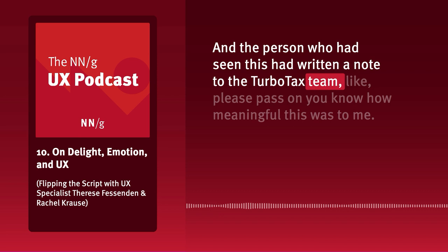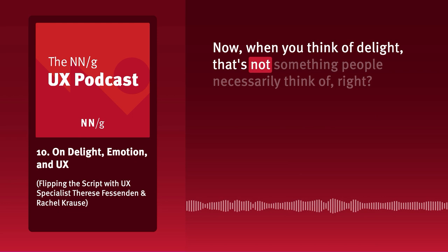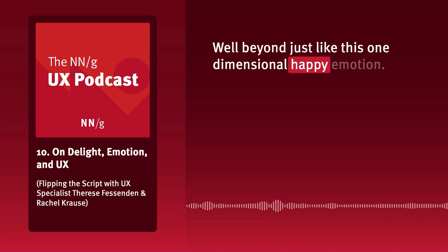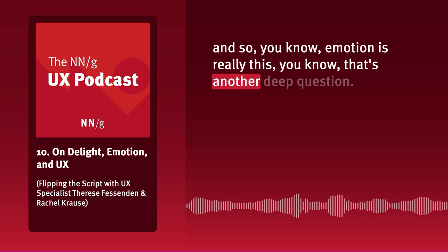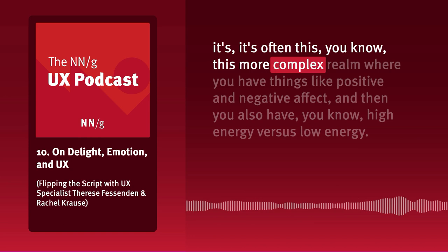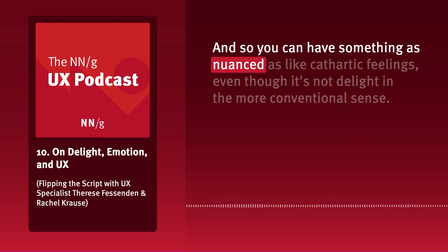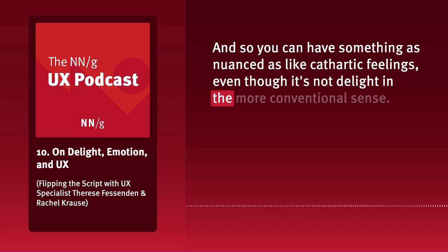The person who had seen this wrote a note to the TurboTax team about how meaningful this was. When you think of delight, that's not something people necessarily think of — someone who's mourning a loved one. But that's a great example of how delight can go well beyond just a one-dimensional happy emotion. Emotion is a complex realm with positive and negative affect, high energy versus low energy, and nuances like cathartic feelings — even though it's not delight in the more conventional sense, it really is a meaningful experience.